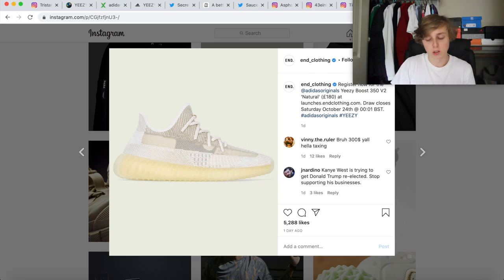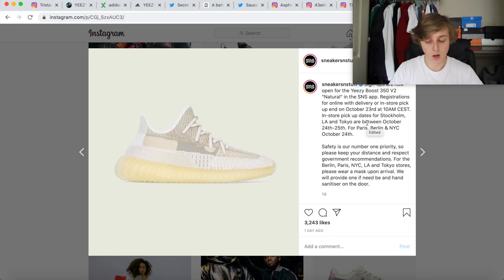The final raffle is Sneakers and Stuff. Basically just download the Sneakers and Stuff app, go to the recent raffles they're doing. You have a raffle going on for the shoe and they also have some in-store pickups going on. You just have to enter by October 23rd, 10 a.m. Eastern time. And you could even pick it up in store in Paris, Berlin, New York City, Stockholm, LA, and Tokyo. That's basically all the raffles going down for this one.